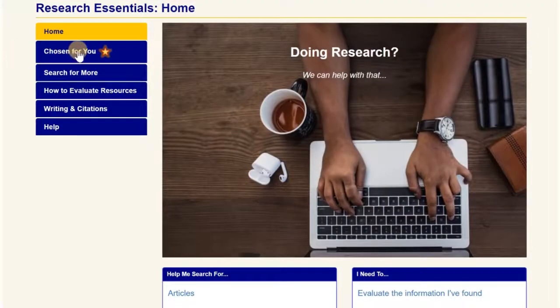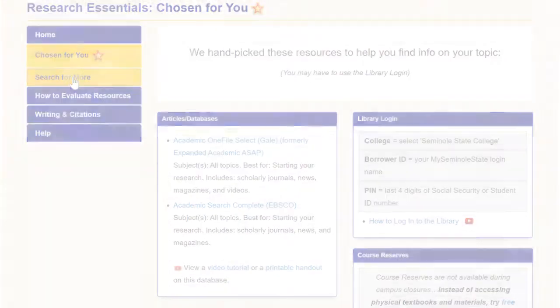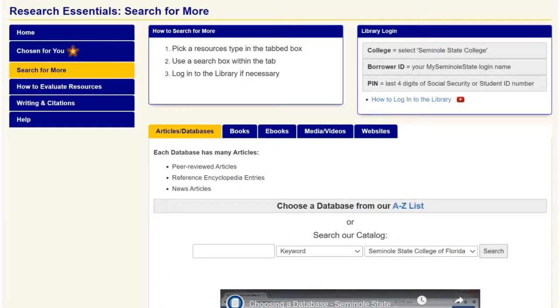It looks like most of their resources are available online. That's cool. So these resources are chosen for me, but it looks like I still gotta do some searching. This takes me right to the places where I need to search for articles, newspapers, and e-books, but I'm still feeling overwhelmed.